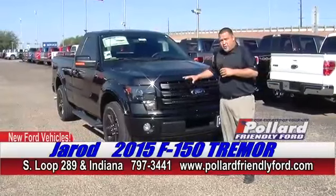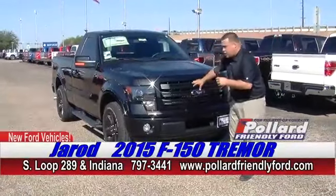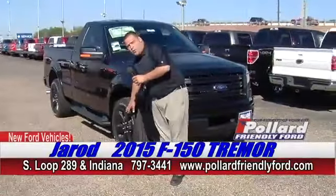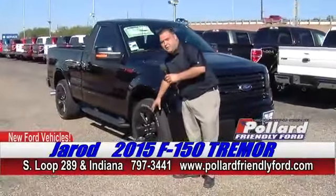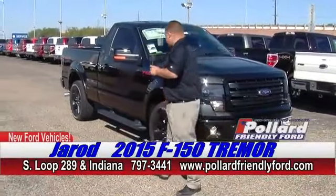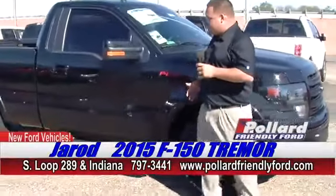You've got the FX2 package on it, which is going to give you color-matching bumpers, your color-matching grille, as well as the 20-inch black painted aluminum rims with the Pirellis on there. Really, really nice package. Of course, you've got the appearance package, so you've got the red F-150 badging on it.